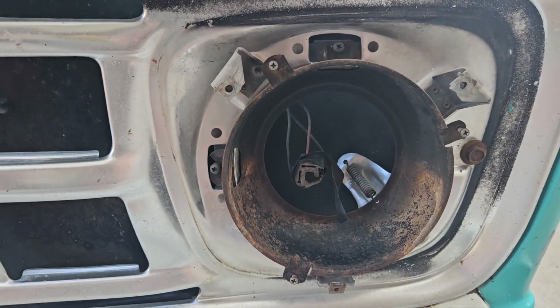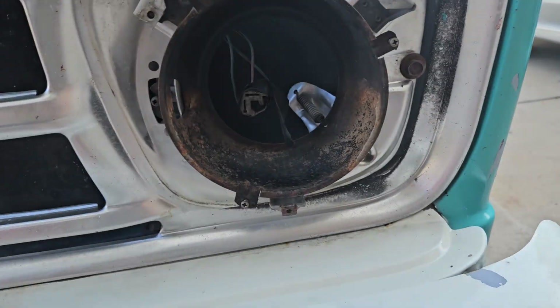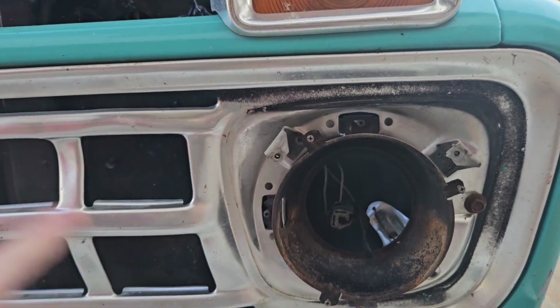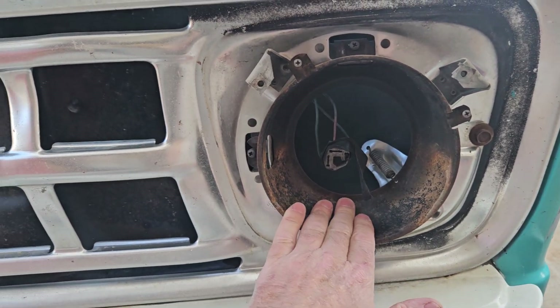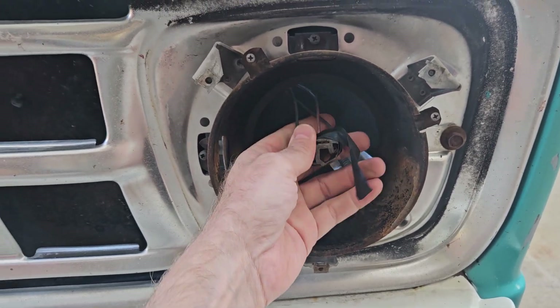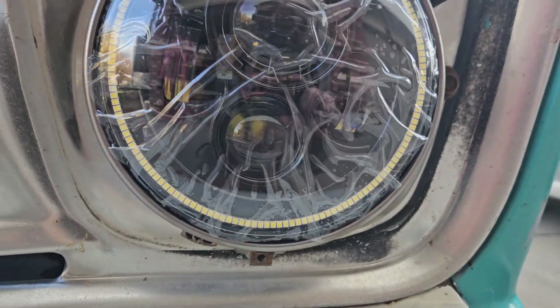I went and got my air compressor, blew this out really well, and cleaned it up. I haven't quite fit them yet. When I do swap this truck over to the new frame I'm going to paint all this stuff the right way. For now I just want to get them in and use them. Alright, good news, bad news.